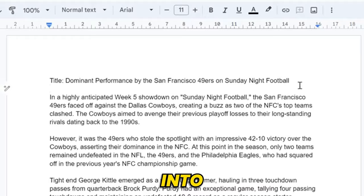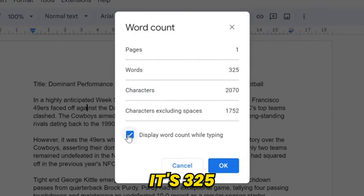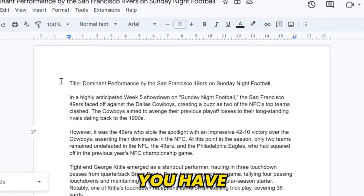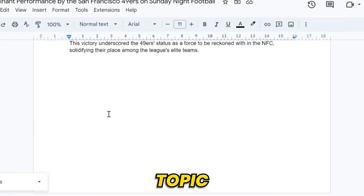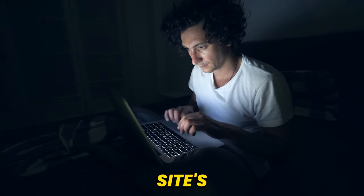Now I'm pasting this article into a Google Doc. Let's count the words — it's 325 words. Now you have a copyright-free article on the latest topic with the newest update, and it's ready to publish on sites. Third step.